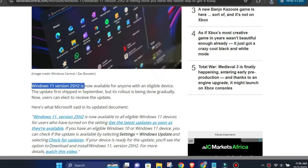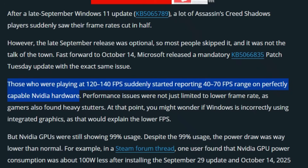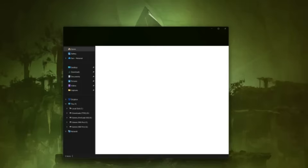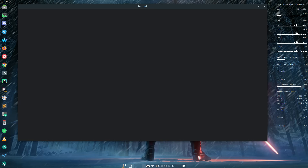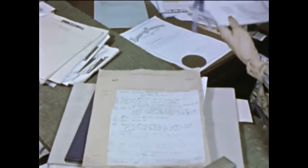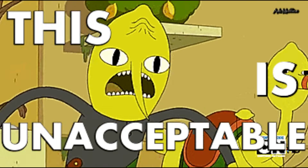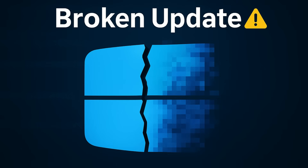Microsoft just rolled out Windows 11 25H2 to everyone last week, and it's already causing chaos. Gamers are losing 20 to 30% of their frame rates. File Explorer is literally flashbanging people in dark mode. And some apps just won't open anymore. I spent the last few days documenting every single issue, and honestly, some of this stuff is borderline unacceptable for a production OS. Let me show you what's actually broken.